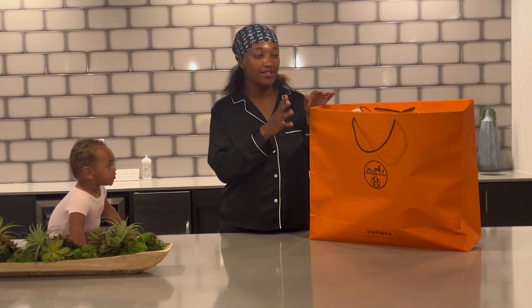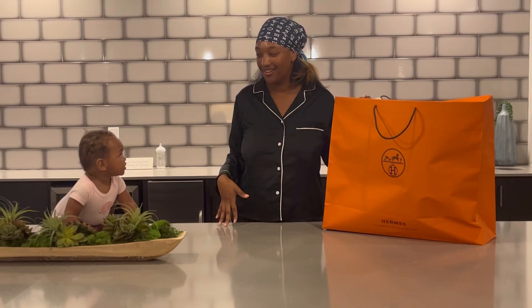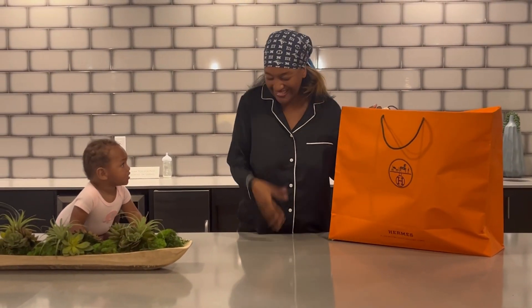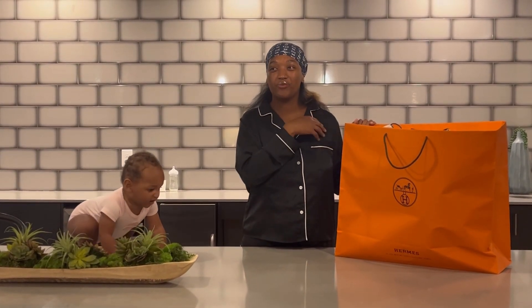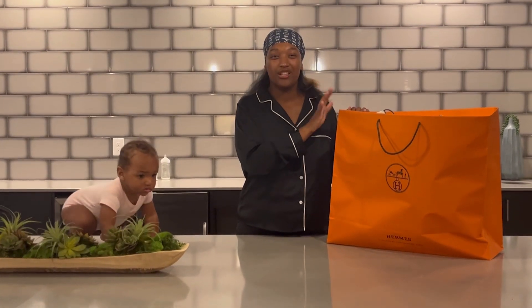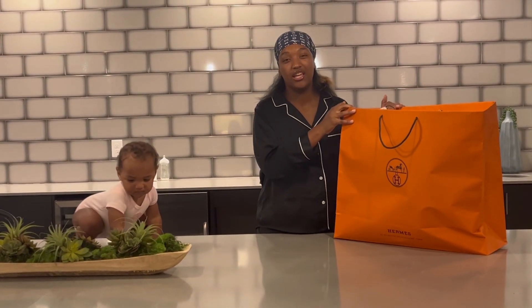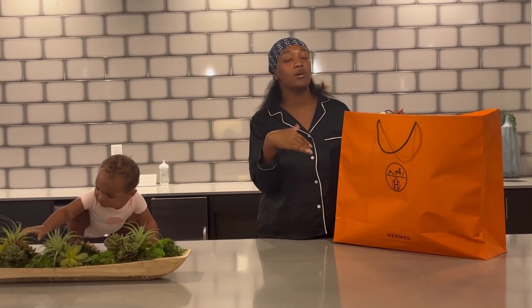I've been wanting this pillow for a while — it's a Hermès pillow. It's part of their home collection. Spring seems really excited to get this over with! So it's part of their home collection, and they have a blanket that goes with the pillow.